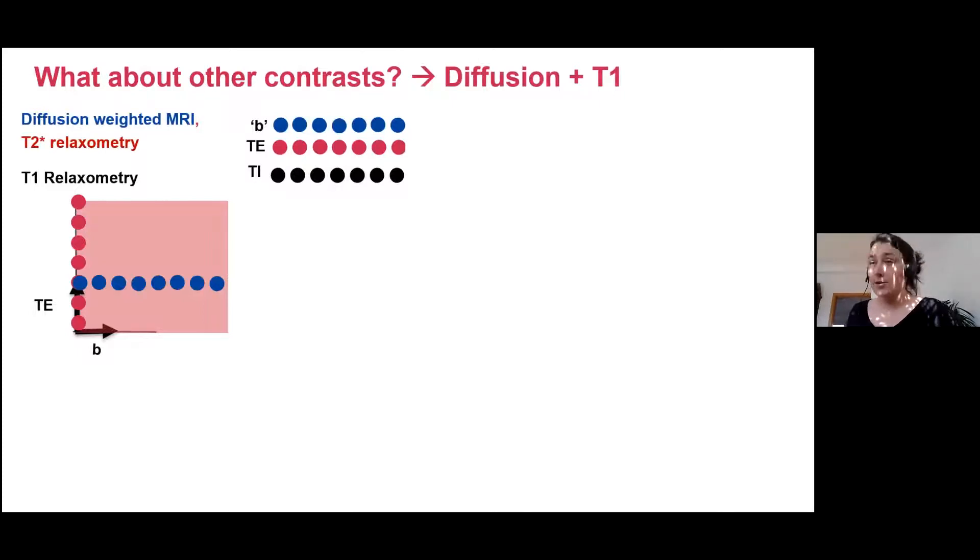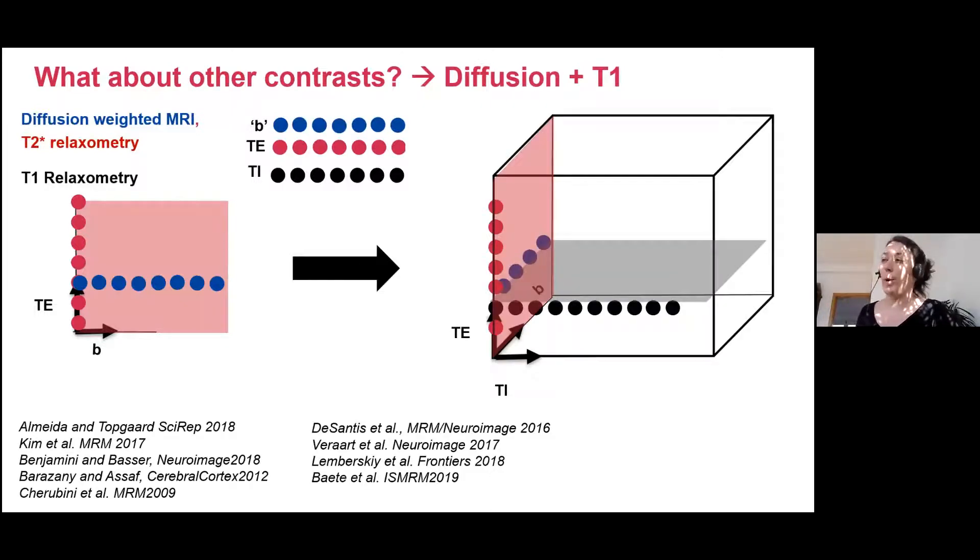What about other contrasts? Diffusion and T2* was a logical combination to start with, but we've obviously extended this also to T1, which now gives us a cube to sample — the B-space, echo time, and inversion time — something which has been done extensively in the human brain, but we wanted to apply it to the placenta as well.